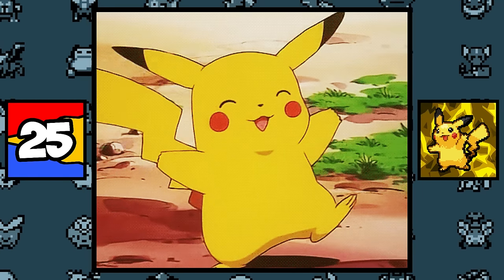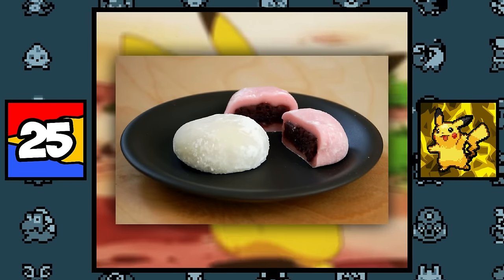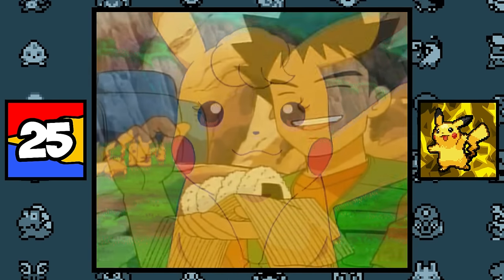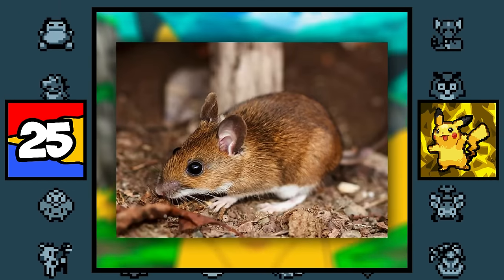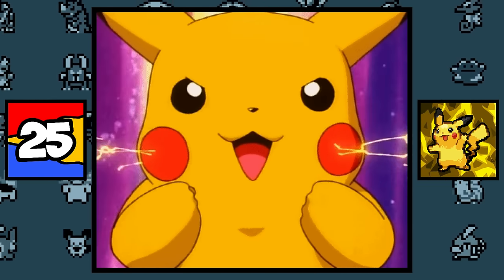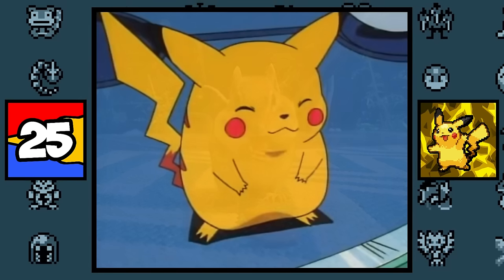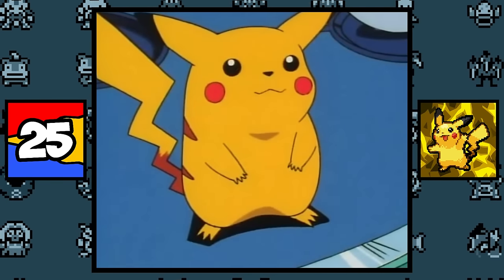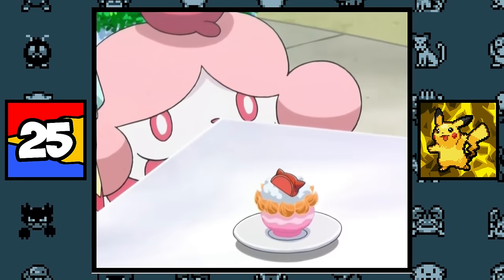Pikachu was originally based on the Japanese delicacy Daifuku, which is basically a rice cake stuffed with sweet filling, or a donut to Brock in the anime. But after a while, Game Freak thought it needed to be cuter, so they based it on a mouse instead, and then gave it its famous red pouches on its cheeks as a way to store electricity, just like how squirrels do with their nuts — like walnuts, not nuts nuts. So I guess it makes sense now why Pikachu used to be fat — it's because it used to be originally based on a delicacy, just like Slurpuff.